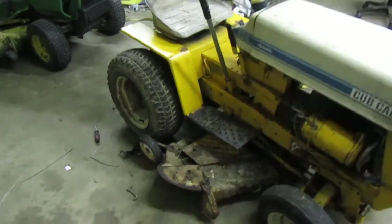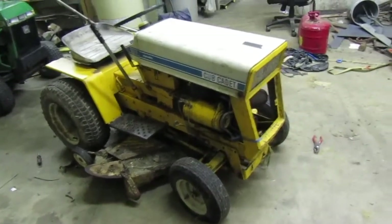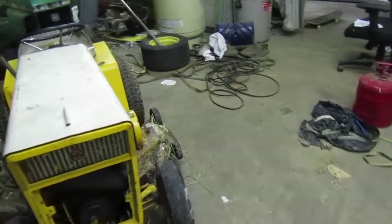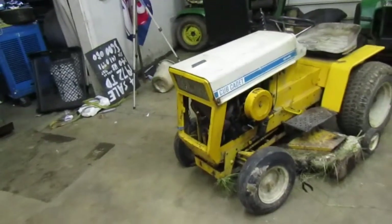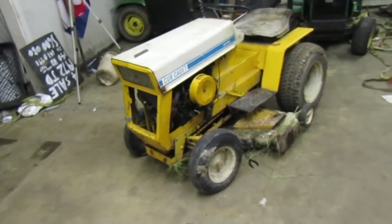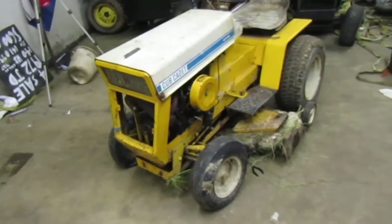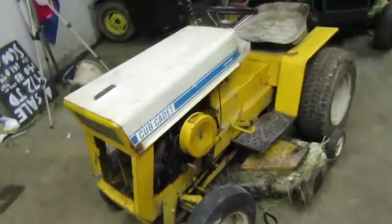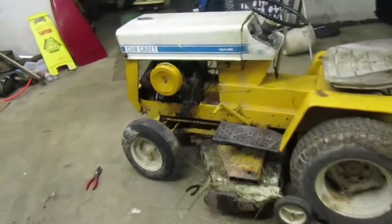Previously I had bought this Cub Cadet 105 thinking maybe it could help, about four years ago. Unfortunately, my dad passed away — well, it's July so I guess it would be four years ago. I have been looking, probably for about four or five years, even before he passed away.